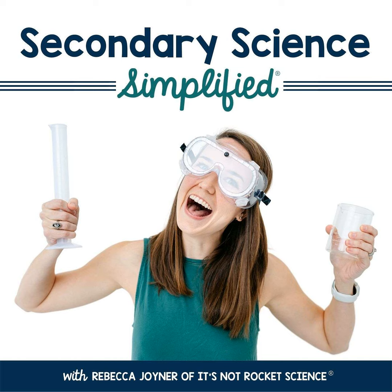This is Secondary Science Simplified, a podcast for secondary science teachers who want to engage their students and simplify their lives. I'm Rebecca Joyner from It's Not Rocket Science. As a high school science teacher turned curriculum writer, I am passionate about helping other science teachers love their jobs, serve their students, and do it all in only 40 hours a week.